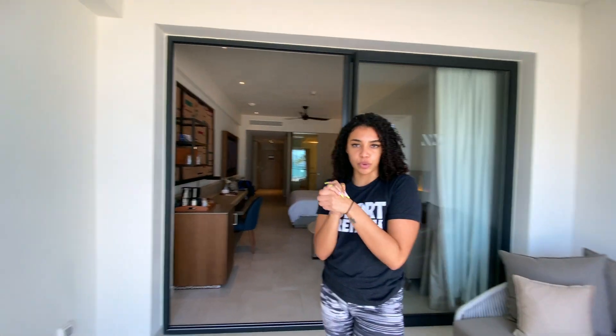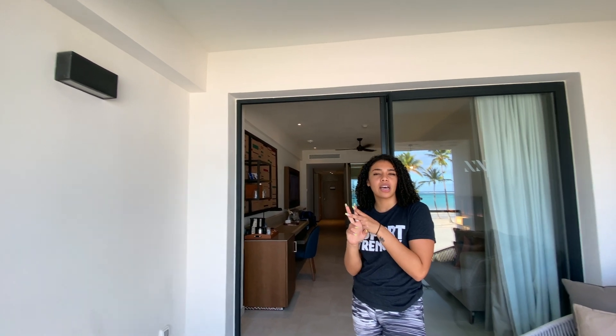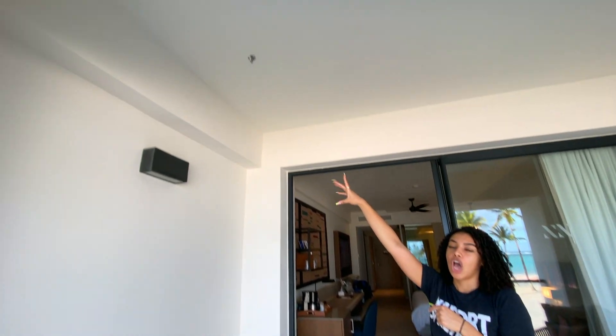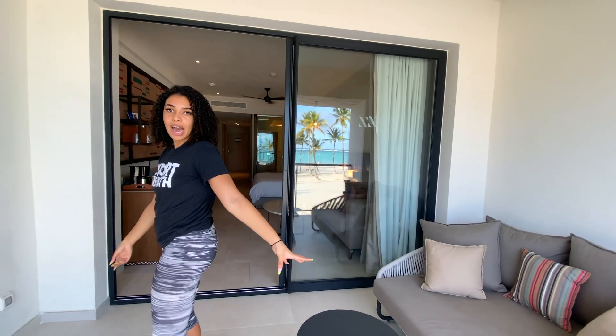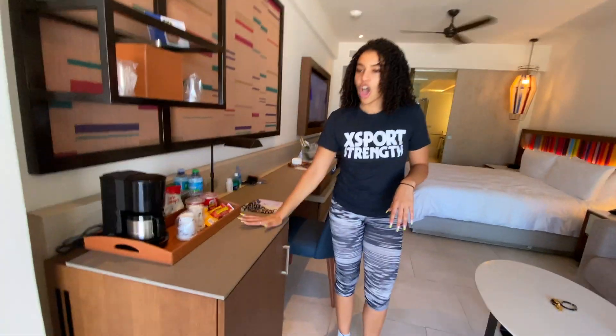One thing about this room: I had requested a hammock online — both on Expedia and the resort website — and it was supposed to connect to the balcony. Just a side note: if you order the oceanfront room with the expectation of having a hammock, unfortunately it wasn't there, so just keep that in mind. You do still get a nice outdoor couch though.